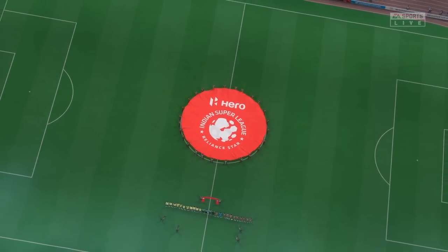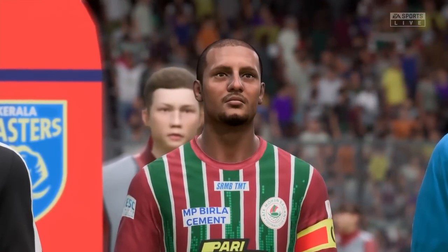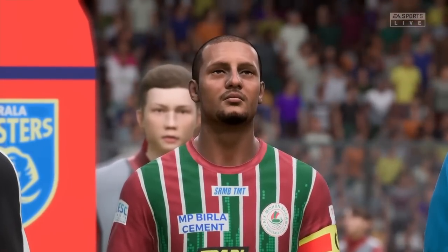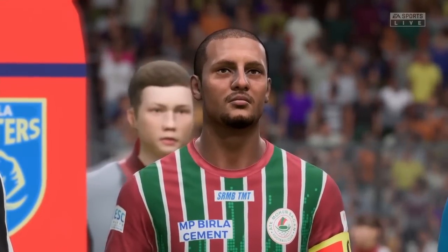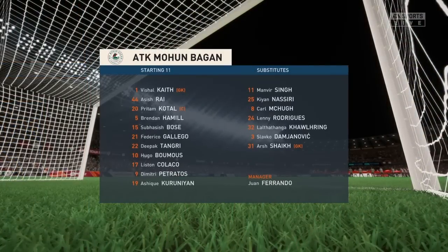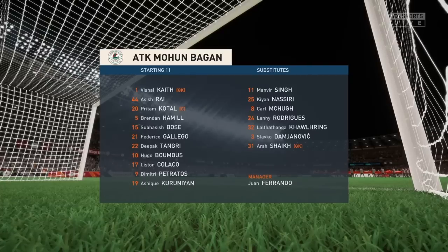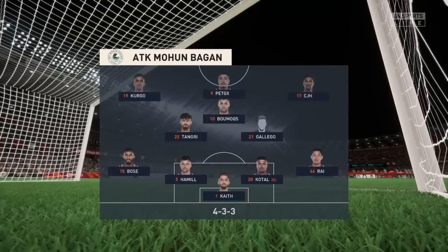Here is the lineup for the hosts today — it's a 4-3-3 formation with a centre-forward and two wingers. It's important that the midfield players give support to the striker whenever the ball goes wide; they can't allow him to be isolated.